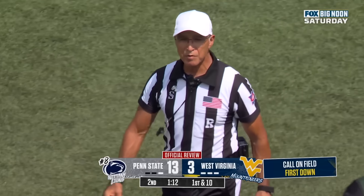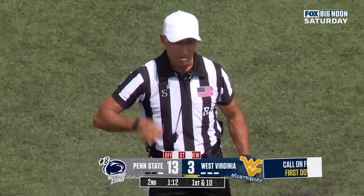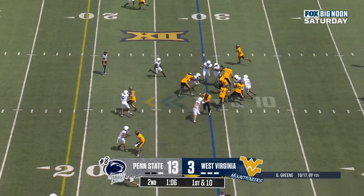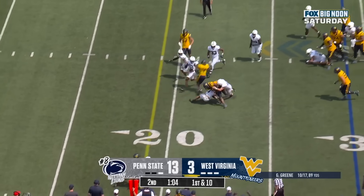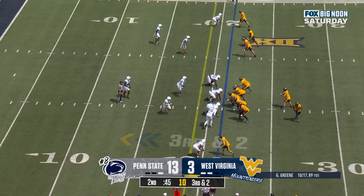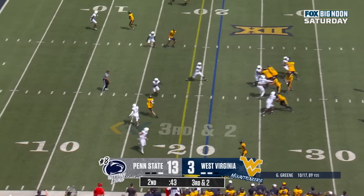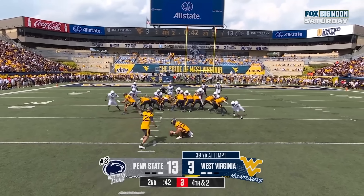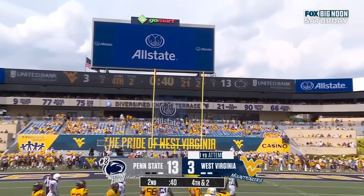After further review, the ruling on the field stands. First down and ten to the 29. They'll run it — Donaldson breaks it back with room. Green underneath, and he throws that one behind his target. Got it up and it's perfect.